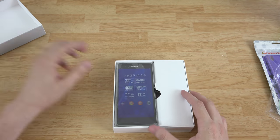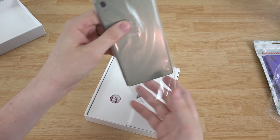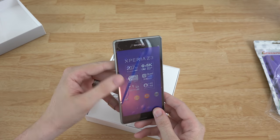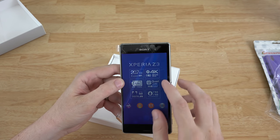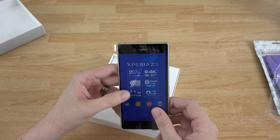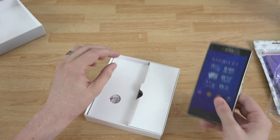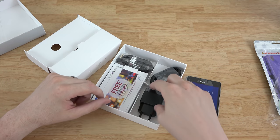Let's open this sucker up. Looks like we got the phone here, and we'll just go ahead and pull it out. There we go — 4K video recording, 3 gigs of RAM, IP68 waterproof, digital, two-day 3100 mAh battery — very nice battery life there. We'll set that to the side.